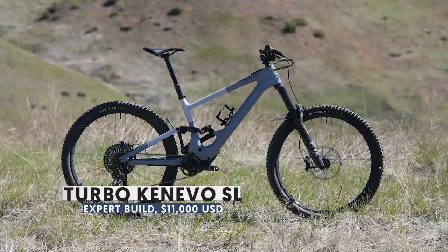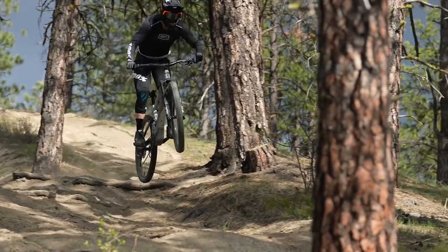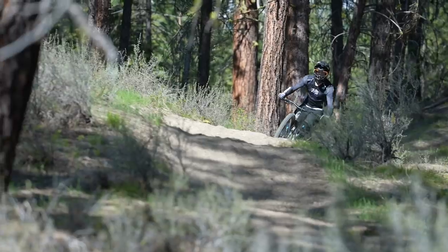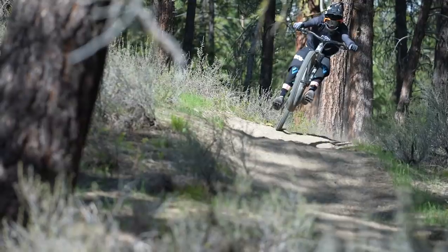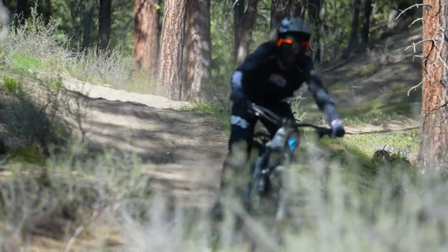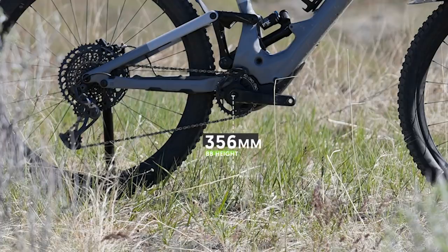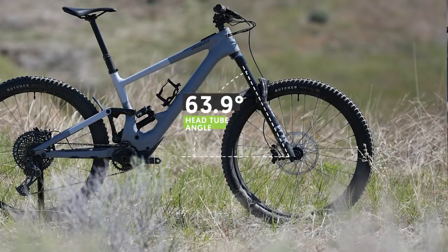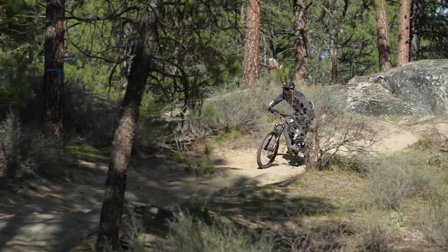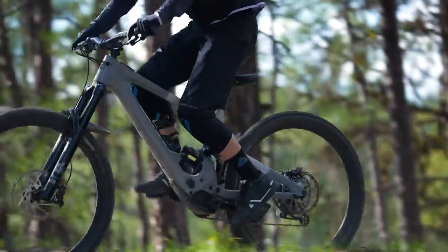If you have $11,000 or more just laying around, the new Specialized Kenevo SL is here — a 170mm travel electric mountain bike based on the Specialized Enduro platform. We were able to test it, and our test bike weighed 42 pounds, just over 19 kilograms. It has six different riding positions thanks to multiple geometry adjustment options. The Kenevo SL ripped, slapped, and practically did our grocery shopping for us thanks to the high-tech TCU and Mission Control app.